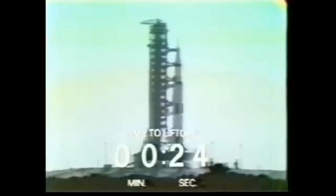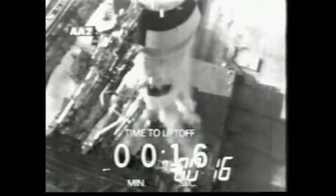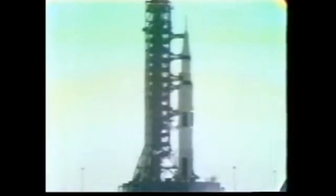Astronauts report it feels good. T-minus 25 seconds. 20 seconds and counting. T-minus 15 seconds. Guidance is internal.